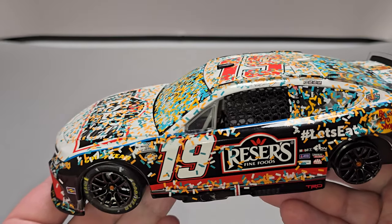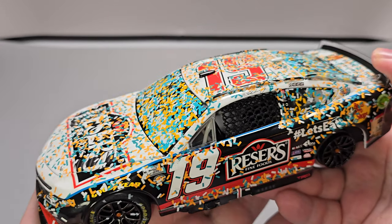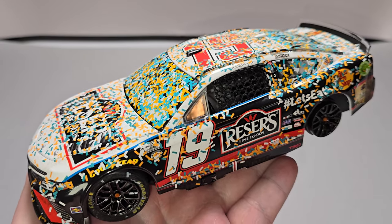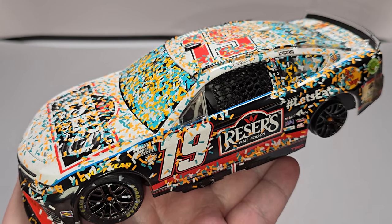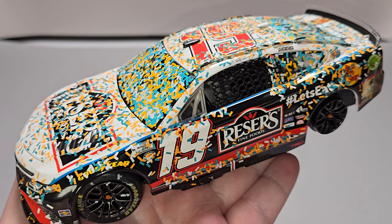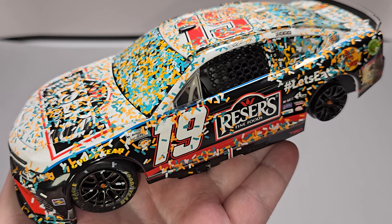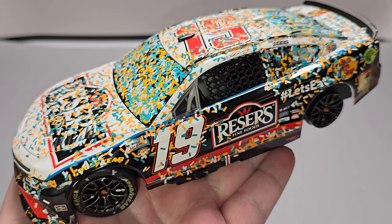That is Martin Truex Jr.'s 2023 Reese's Fine Food New Hampshire Race Win 1/24 scale ARC diecast produced by Lionel Racing. Once again, I picked mine up from my friends over at CircleB Diecast.com — link to their website will be down in the video description below. If you enjoyed this review, give it a thumbs up and subscribe for more. I post new diecast reviews throughout the week, so be sure to click the bell for notifications. You can find me on X at JasonAStrain69. See you next time for an all-new diecast review. Bye!